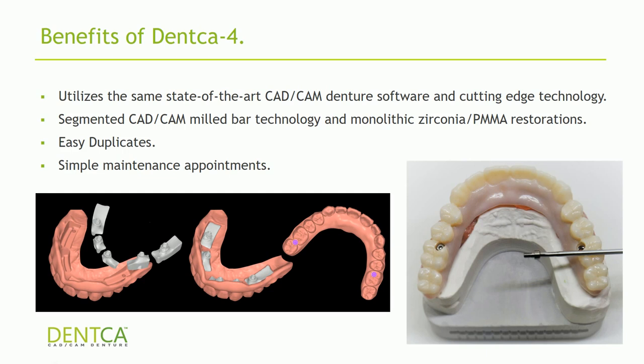The system uses the same CAD technology familiar from DENCA dentures, where the software calculates everything for you — including the midline, curve of Spee, and Wilson plane — reducing the degree of error that sometimes occurs with lab technicians. You can get easy duplicates since we keep digital files of your records. All you have to do is call and request another superstructure to be milled, with no additional impressions necessary. And maintenance appointments are simple: remove two screws, remove the superstructure, clean the bars and areas, then replace the superstructure and reconnect with two screws.